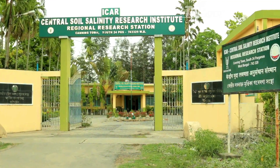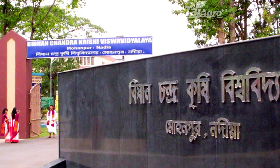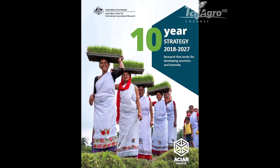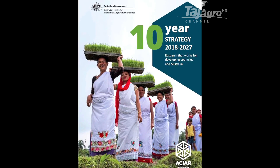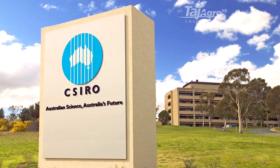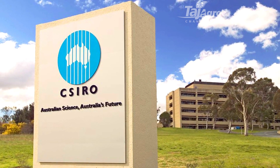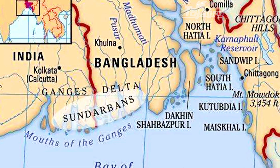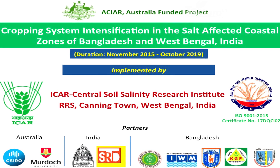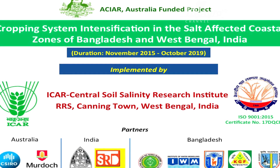To cope with these constraints, the CSSRI along with BCKV and Tagore Society for Rural Development, under the aegis of the Australian Centre for International Agricultural Research (ACIAR) and in partnership with Commonwealth Scientific and Industrial Research Organisation (CSIRO) of Australia, as well as a Bangladesh counterpart, has implemented a project titled 'Cropping System Intensification in the Salt-Affected Coastal Zones of Bangladesh and West Bengal, India', known as CSI4CZ.